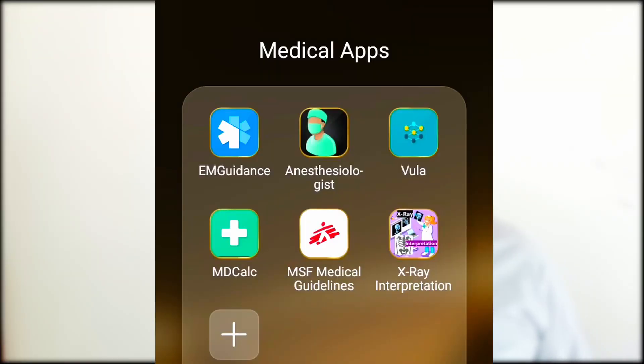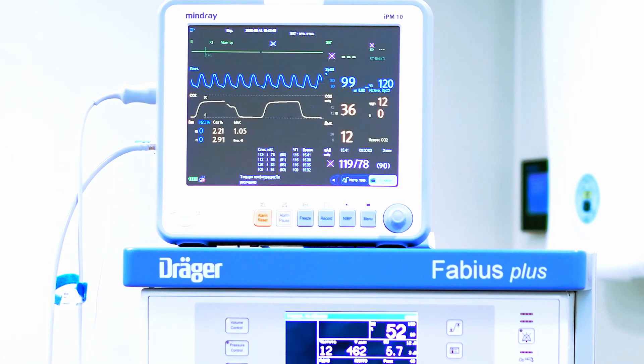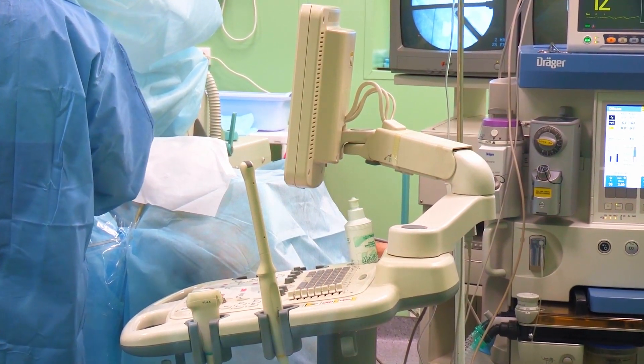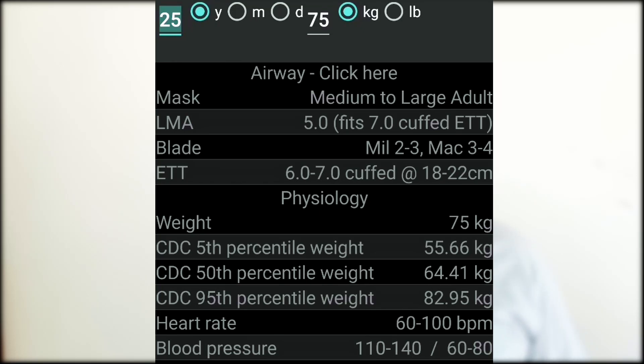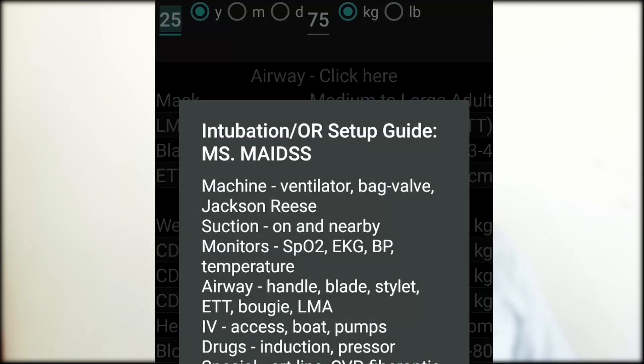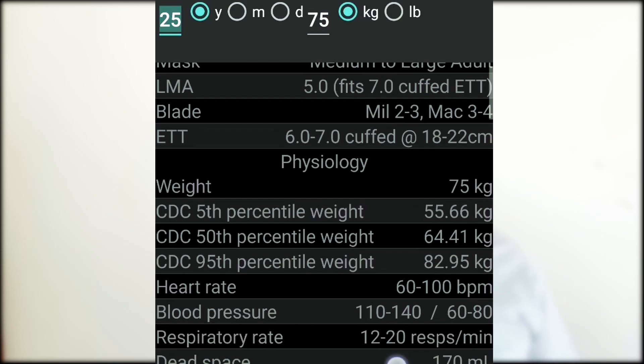The third app I find very useful, especially in an emergency, is an anesthesiologist application. It's very useful when you're on the road or in theater — particularly for rural doctors doing a cesarean section or a procedure requiring general anesthetic. You can quickly enter patient details: for example, a 25-year-old weighing 75 kg. Clicking intubation brings up a quick checklist to help you practice safe medicine, have your drugs ready, and anticipate complications — because with anesthetics, anticipating complications and acting fast is key.